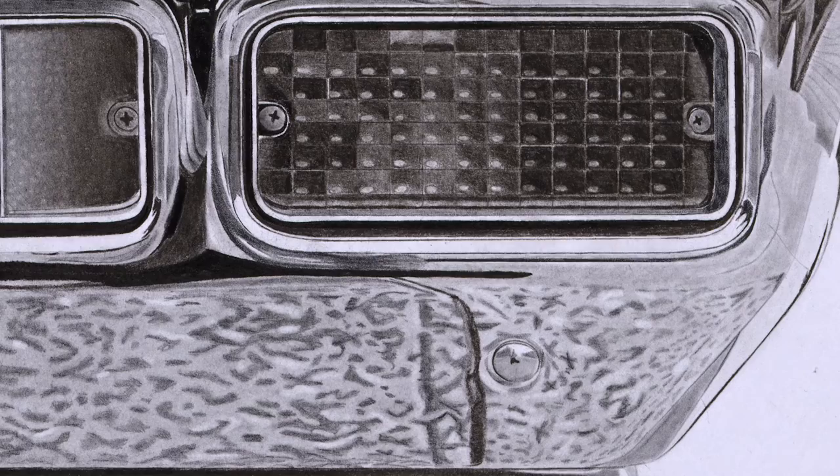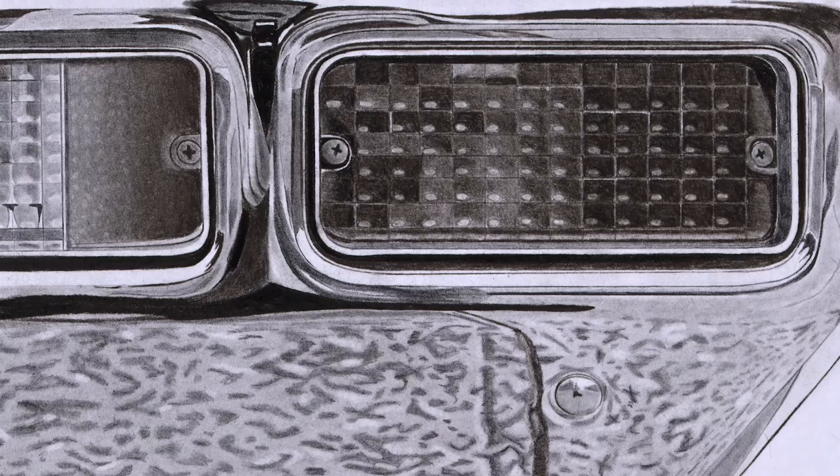I used paper stamps as well, which helped me to create handle blending and create a smooth surface of the car — to create more of a realistic effect. Some areas took a lot longer than others.